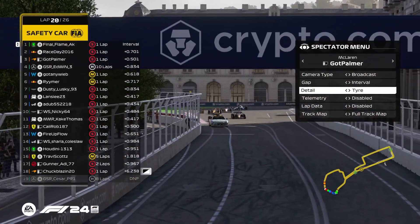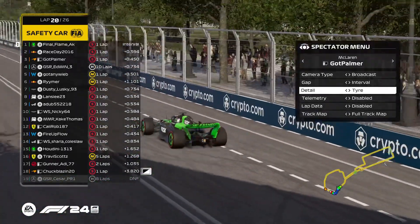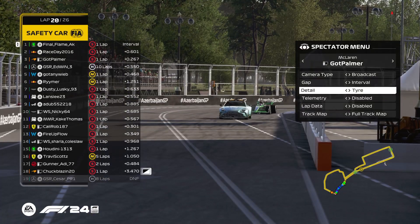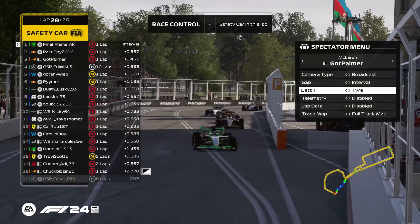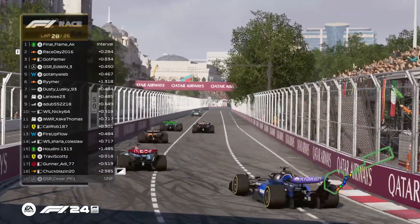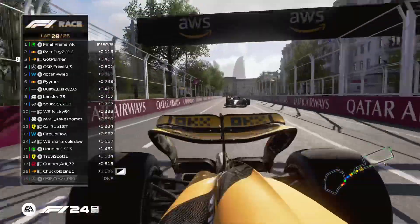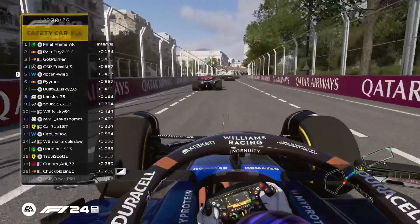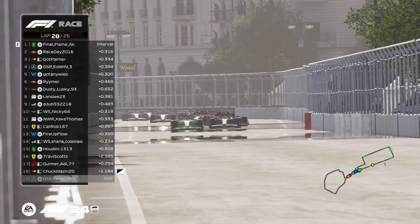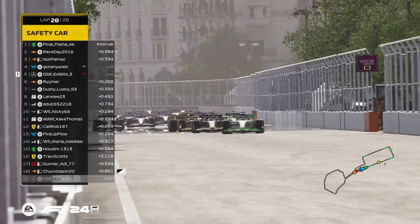Looking at the tires: Edwin stays out, now up to fourth. Gotney Weeb and Reimer go to mediums. Travis Scott on mediums. Everybody else has gone soft. Final Flame will have the championship leader Race Day to his inside, Palmer behind Edwin, and Gotney Weeb behind him. Shaping up to be another fantastic Division One display — Edwin gets a slide trying to warm up the tires, nearly bends on the straight, but thankfully catches it.